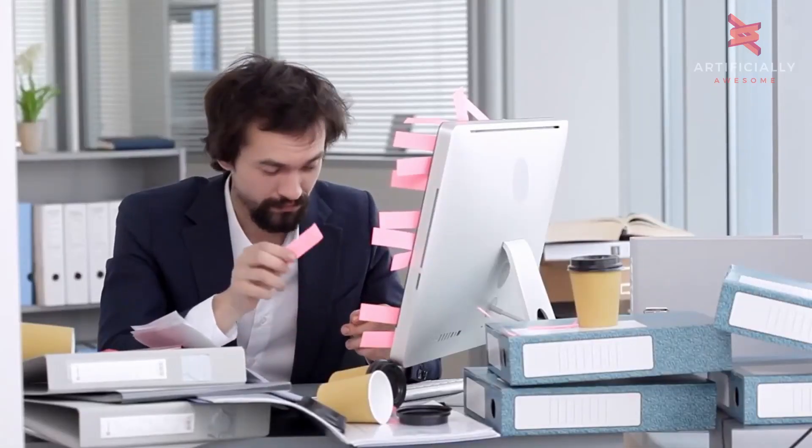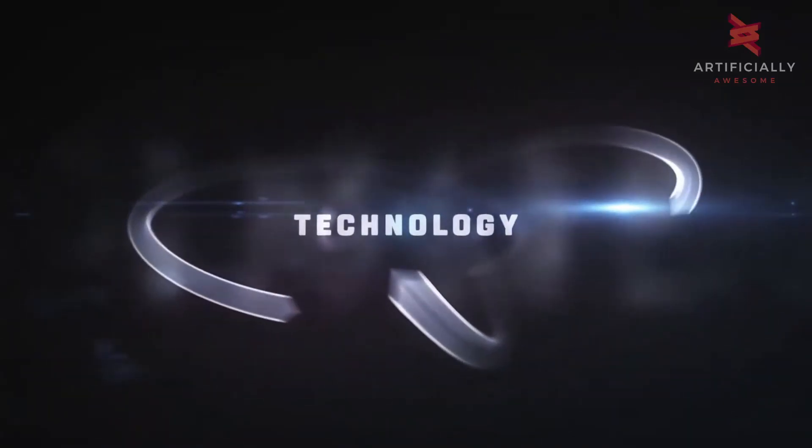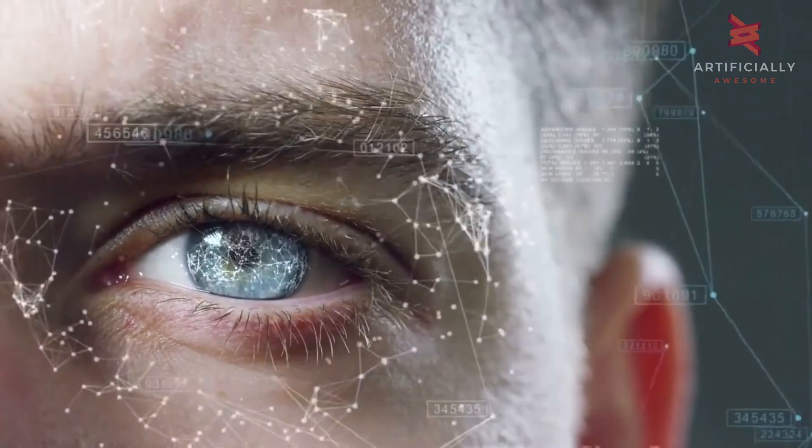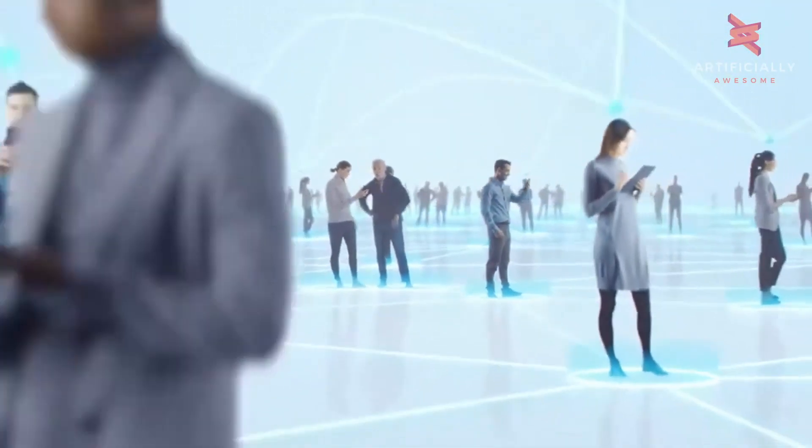There was a time when everything that we did required a whole lot of effort. If you wanted to speak to a friend, you'd have to walk all the way to their house. I know, crazy, right? But over time, as technology has developed, everything has become easier to do, to a point where we can now message thousands of people in the space of a minute, all from the comfort of our sofa.